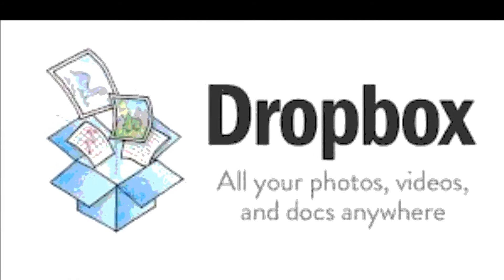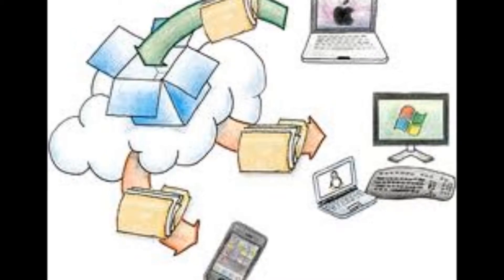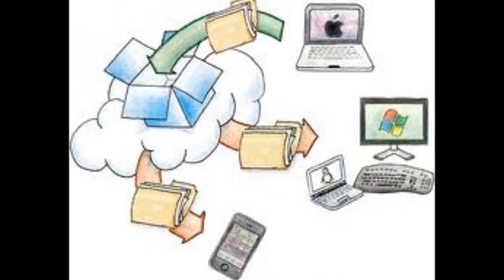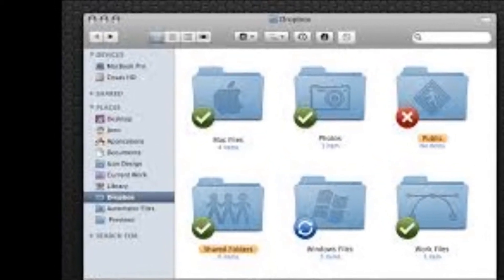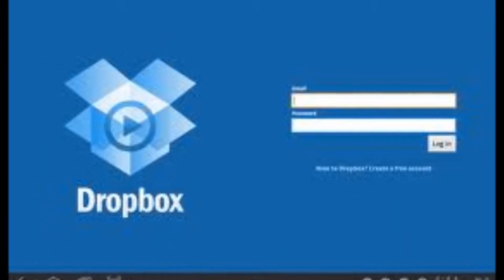Dropbox's interface is incredibly intuitive, which is part of what makes this app such an obvious choice for syncing files. When you install Dropbox on your iPhone or Android device, you'll have immediate access to your uploaded files. You can also access the folder from other computers or smartphones, or anywhere else you have access to a web browser.